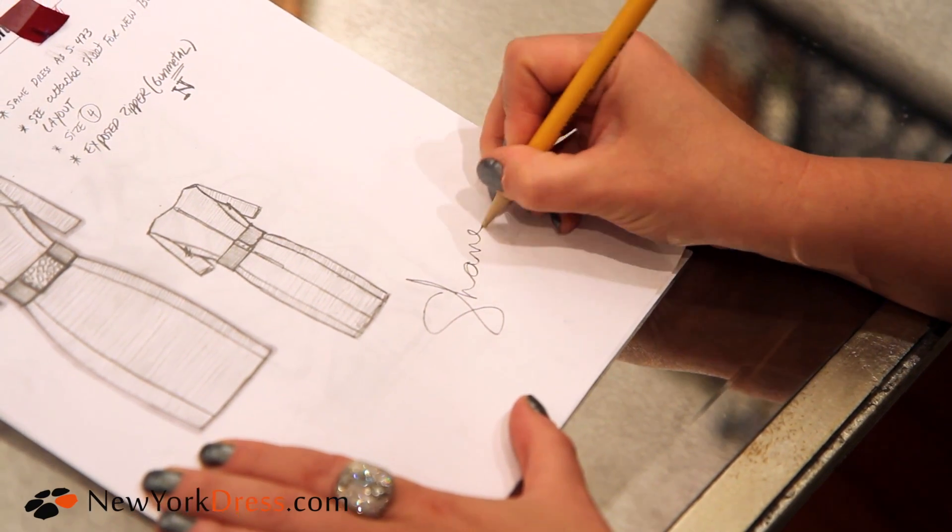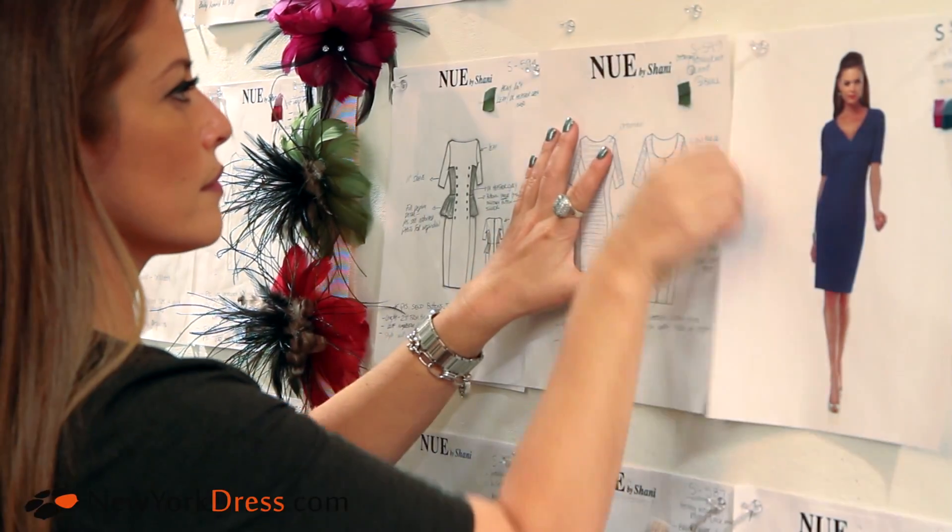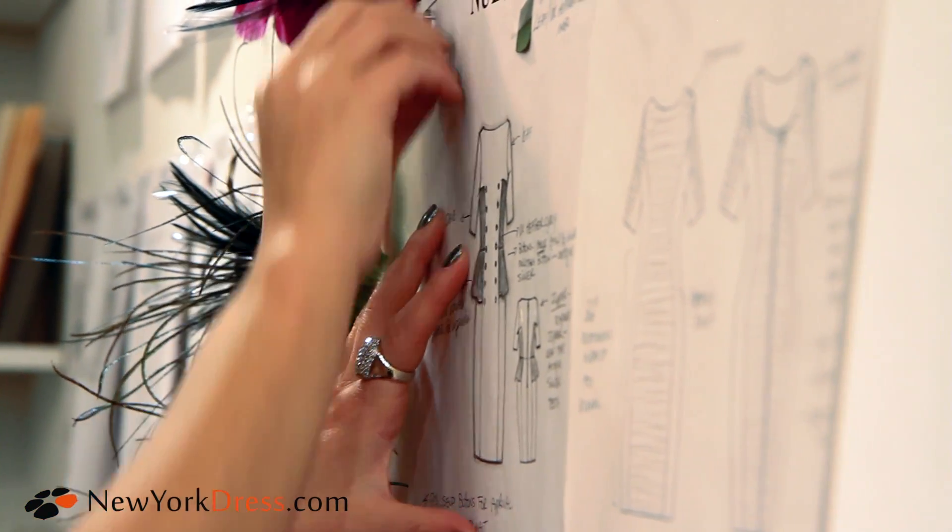I've been designing for over 15 years, and the number one question a woman asks when she tries on a dress is, 'Does this make me look fat?' So I always wanted to come up with a solution to help make them look thin immediately.